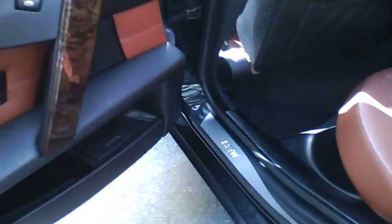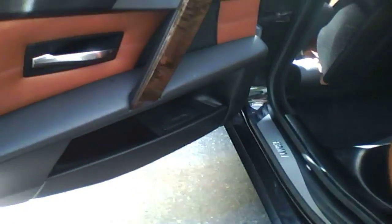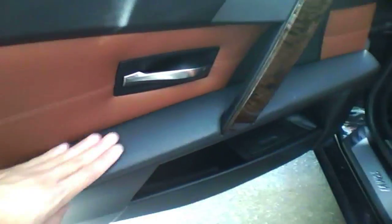I didn't have the seat adjusted to where I like it, but you can see the back seat's not so bad. All the materials follow up in the back seat as well on the door panels.